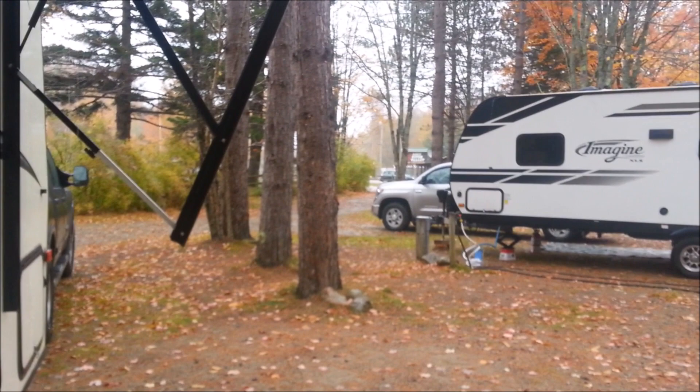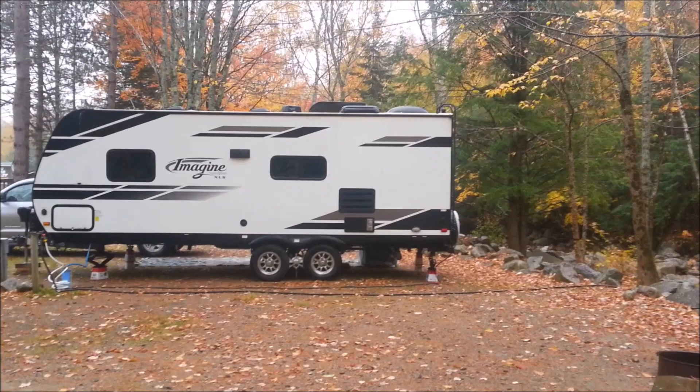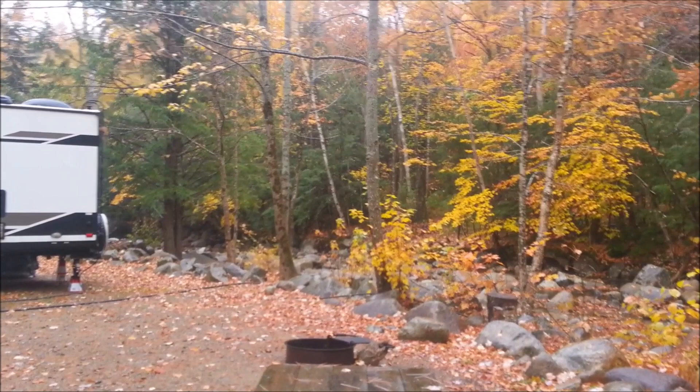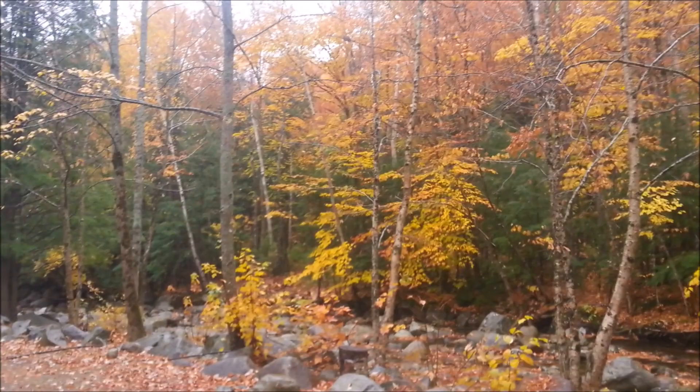We got a new neighbor — a Class A pulled in on the other side. So Class A's can even get in here; they just need to navigate a little hill coming down into the campground. I'm going to wrap this up because the day is shot with the rain. We saw about everything we wanted to see, and it might be raining tomorrow.